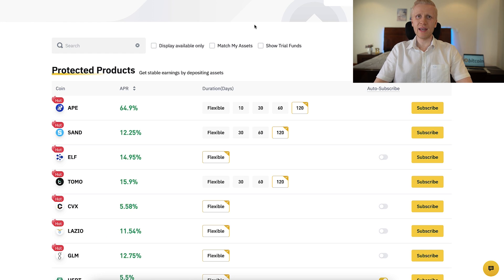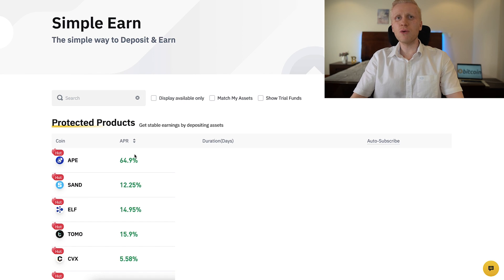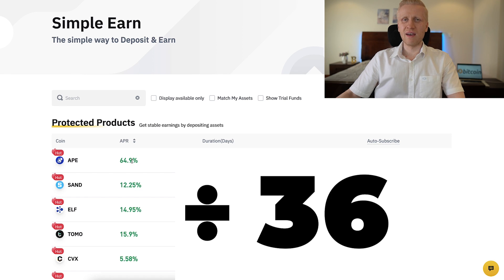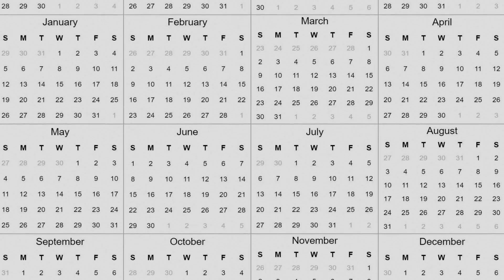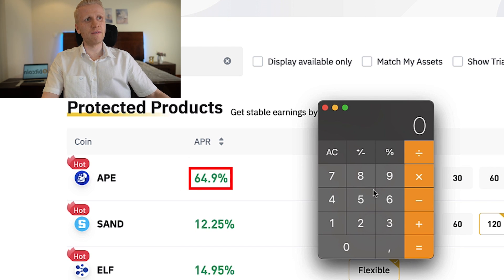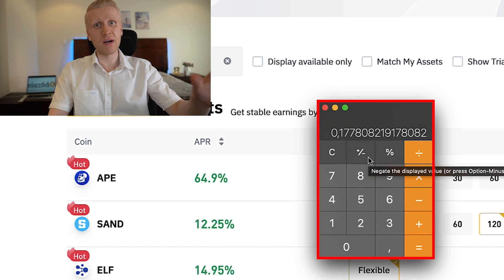Now let's have a closer look at the earnings — how much money you will get every single day. There is APR, which means annual percentage rate. When you want to calculate your daily percentage rate, you simply divide it by 365, because there are 365 days in a year. For example, if your annual percentage rate is 64.9%, you divide it by 365 — that is your daily interest rate, down to 8 decimals.